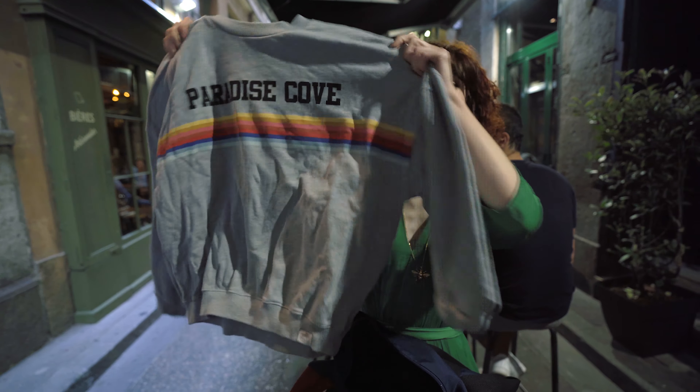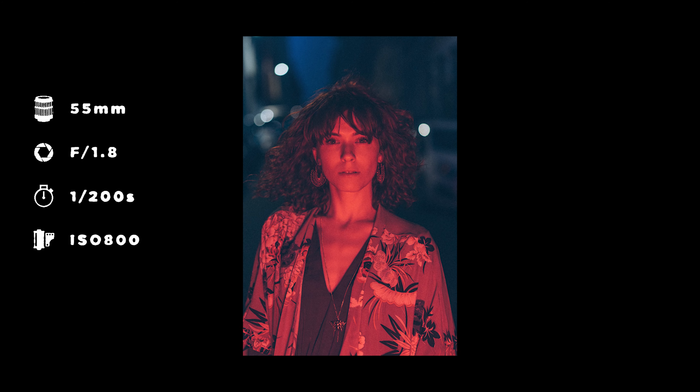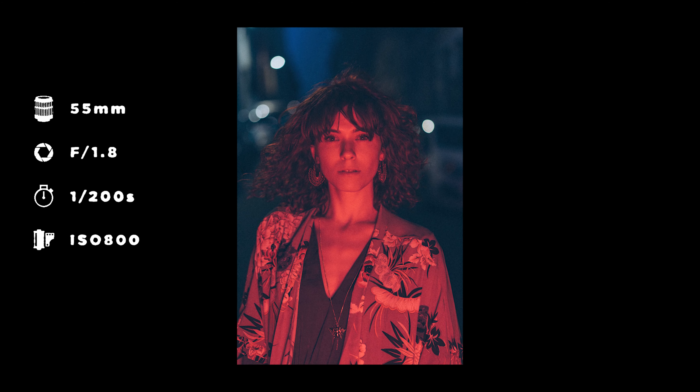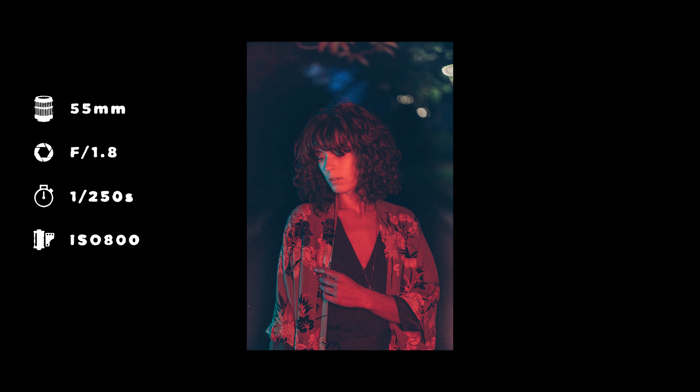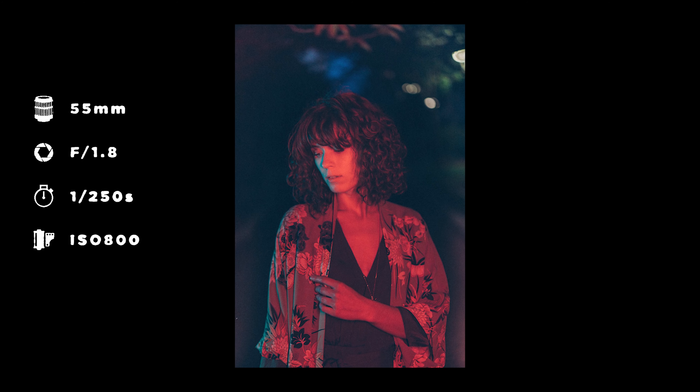The sun has just set, we can finally start. We're gonna have to warm up a little bit, for her as well as for me. First image is in the middle of the street. The idea is to use the contrast between the cold tone of the night — this very dark blue — and a very warm color, for example pure red. Here, the idea was to put a little more material in the background, especially vegetal material thanks to the trees, in parallel with the floral patterns of Claire's jacket.